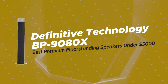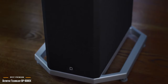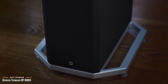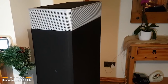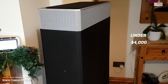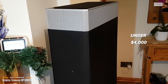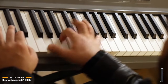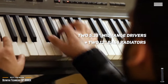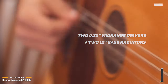Finally, we have the Definitive Technology BP-9080X, our pick for the best premium floor standing speakers under $5,000. In life, money isn't everything. When it comes to premium sound, however, it can be pretty important. Case in point, the Definitive Technology BP-9080X speakers. At just under $4,000, this stereo pair is a luxury item that will make the most demanding home theater enthusiasts and even the most avid audiophile salivate. The nearly 52-inch tall BP-9080X features a 1-inch aluminum dome tweeter, two 5.25-inch mid-range drivers, two 12-inch bass radiators, and a single 12-inch subwoofer driven by a 455-watt Class D amplifier.